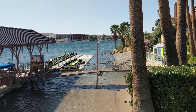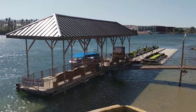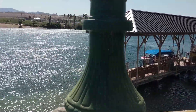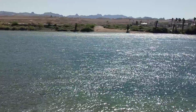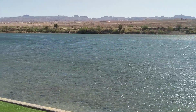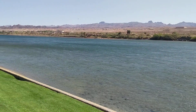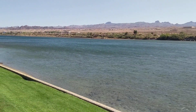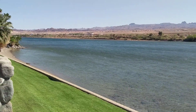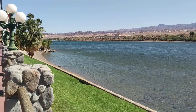Good morning everyone. Welcome to beautiful Laughlin, Nevada. This is the Colorado River. If you've never been here before, when it's a little warmer, this is full of jet skis, water skiers, people playing. There is a current — the water is running downriver and you've got to keep yourself moving and probably be a pretty good swimmer to be out there. But what a beautiful day.